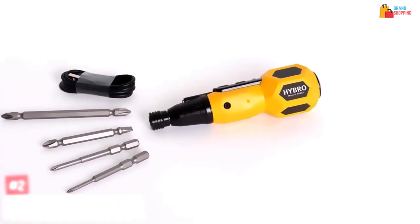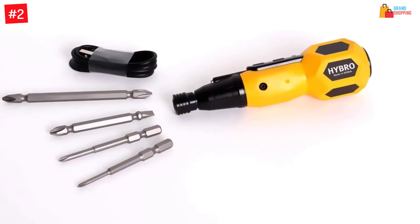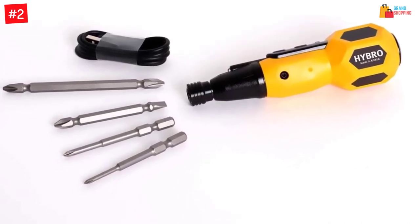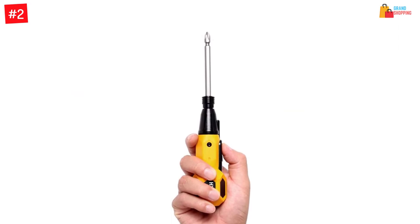Number 2: Hybr 2-in-1 electric manual rechargeable screwdriver. This is a versatile screwdriver that you can use as an electric model or manually for easy control. It is designed to work in different spaces including tight spots, since the chucks can access small spaces.